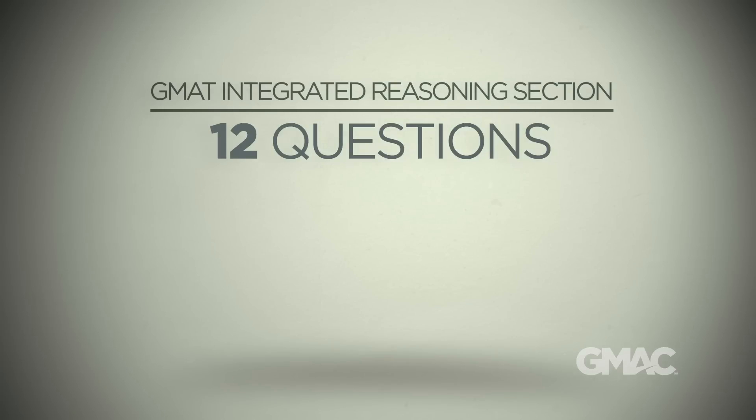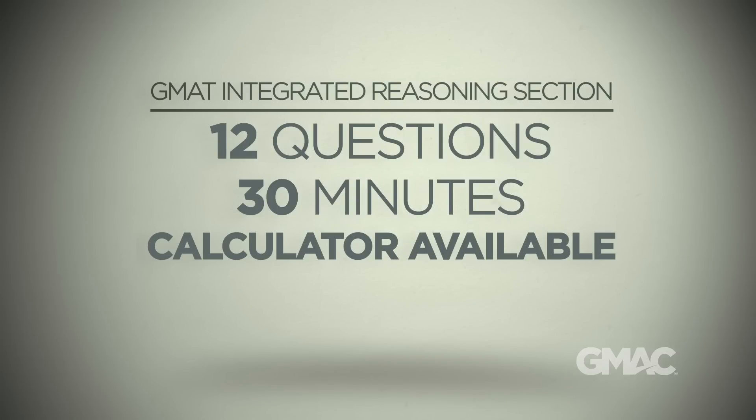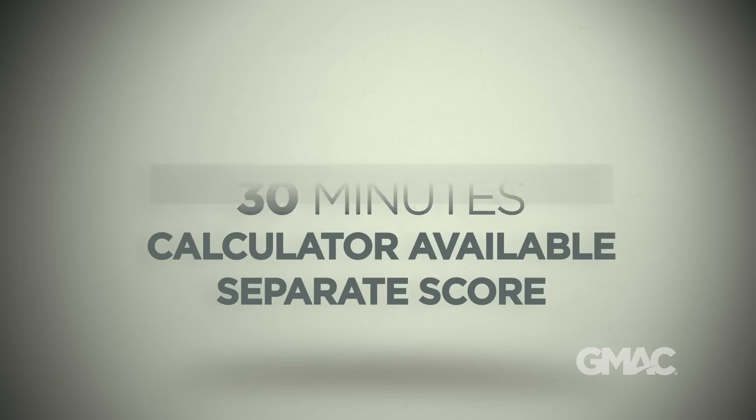The Integrated Reasoning section replaces one of the two essays previously included in the Analytical Writing section of the GMAT exam. The length of the exam is not changing. You'll receive a separate Integrated Reasoning score, which will give schools an additional piece of information to differentiate among applicants. Admissions today are extremely competitive, and the Integrated Reasoning section will give business schools another important element to base their decisions on.